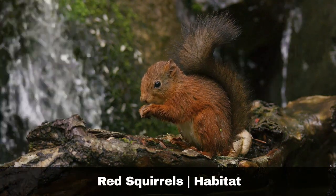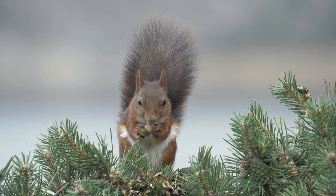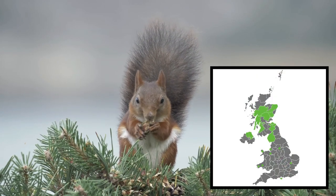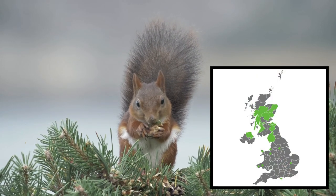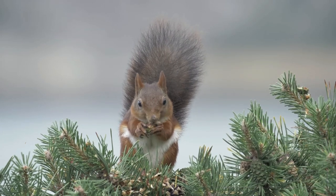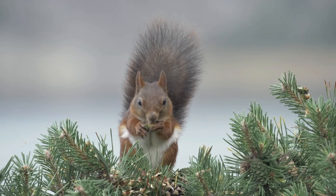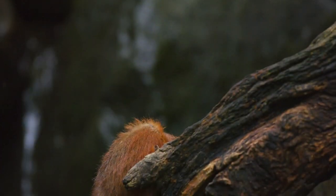Red squirrels are reliant on a range of habitats, including both broadleaf and coniferous woodland. They spend around 75% of their time in trees, where they feed, nest and breed. Therefore, reds need mature woodland areas to be able to survive, as well as sufficient connectivity between woodland to be able to thrive.